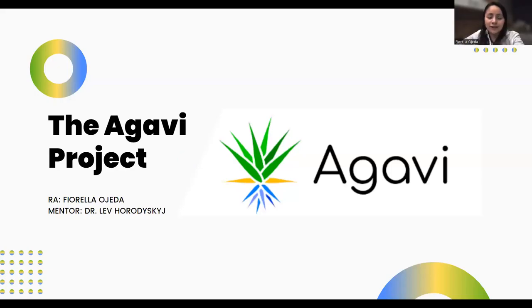Hello, everyone. My name is Jerela Ojeda. I am a biomedical engineering undergraduate from Peru, and this summer I was a research associate in the Agavi project, mentored by Dr. Lev Horodowska.